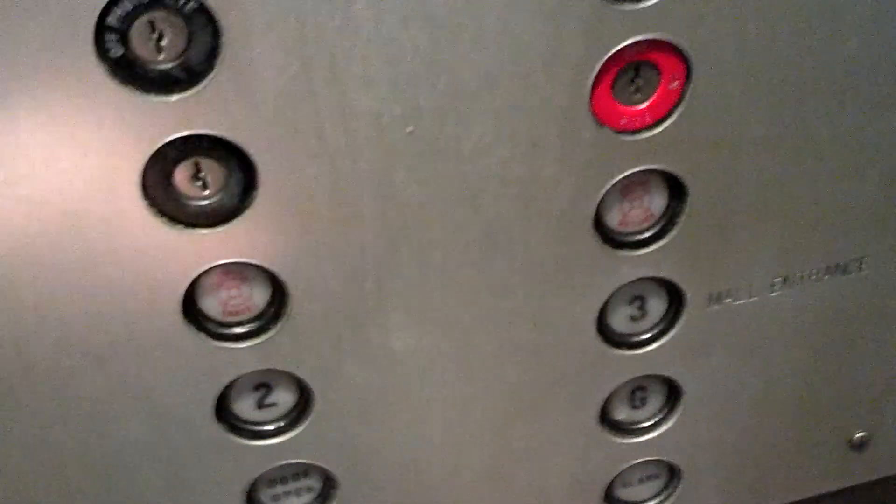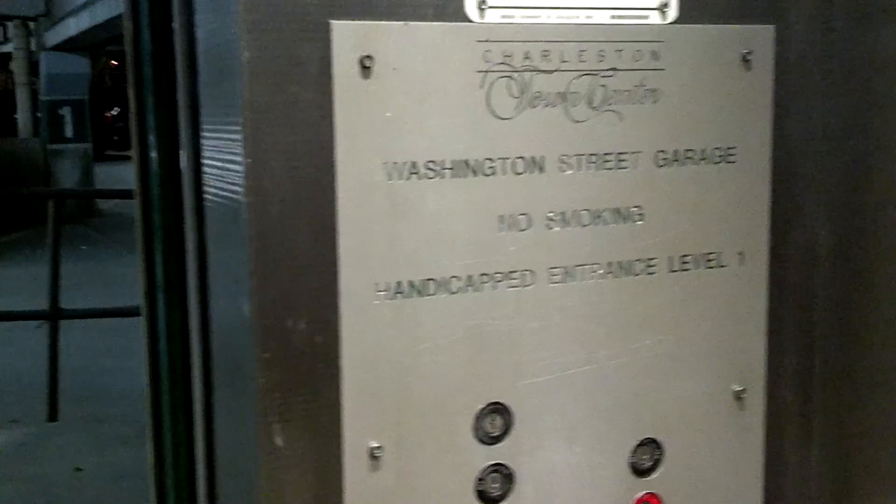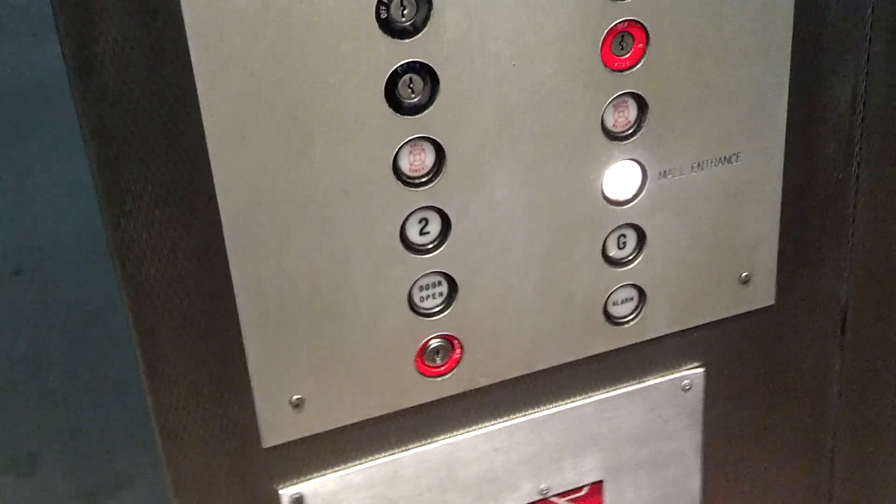This is connected to the Embassy Suites — I'll have to go in there. This one doesn't run as well, so I'm not going to get more than one ride on this. Come on. Close.